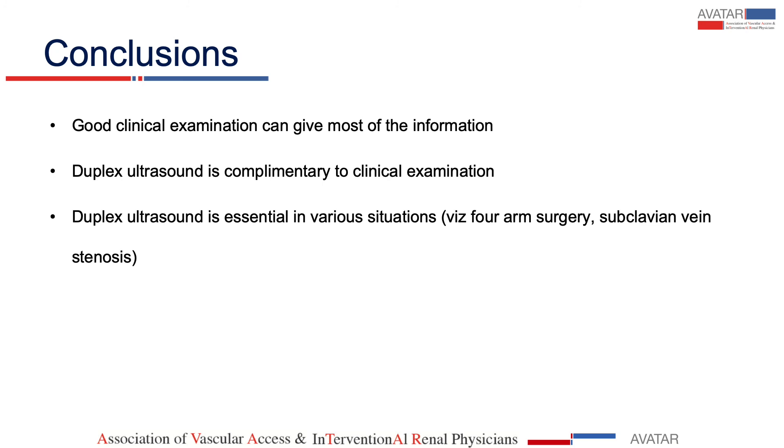To conclude: a good clinical examination can give you most of the information. No doubt duplex ultrasound is complementary to clinical examination, especially when there is thrombophlebitis or you are suspecting stenosis. Nowadays, more technology is available and you depend upon that technology, but clinically you can do it in most cases without an ultrasound. Thank you very much.